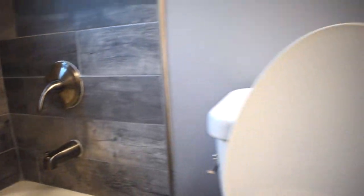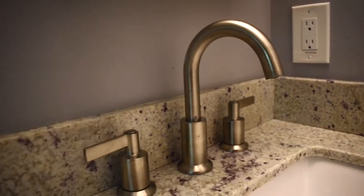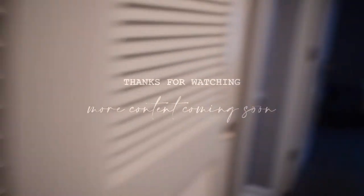Yeah, trying to give you a clear view of everything, and I guess that's it!